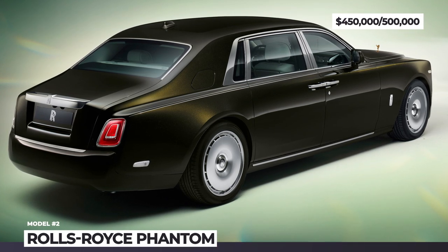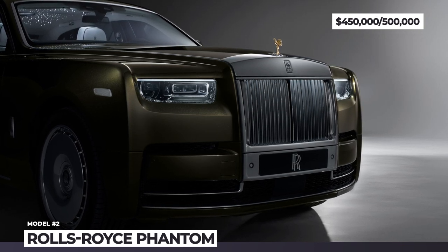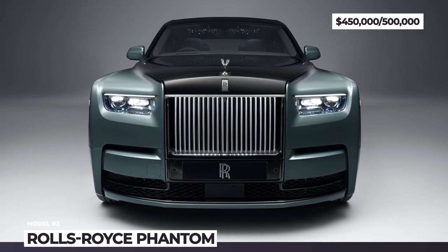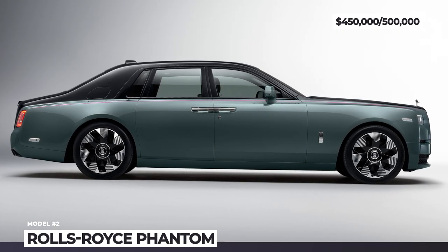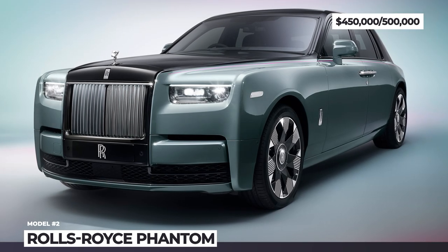Rolls-Royce Phantom. The pickiest connoisseurs in the automotive world have spoken and requested changes to the 8th generation of the Rolls-Royce flagship, which will materialize in the new expression for the Phantom Series 2. The light-touch visual and aesthetic enhancements make the Spirit of Ecstasy badge more prominent.